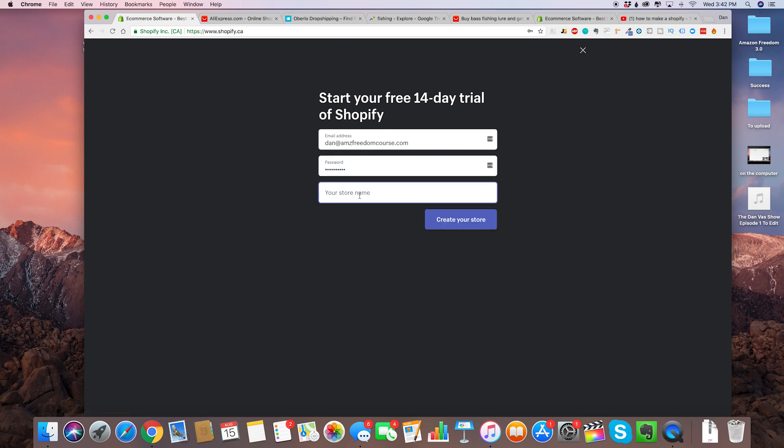For your store name, you don't really have to think of this right now — you can change it later. In this video, the niche we're going to be doing is the fishing niche, so I'm going to be building out a fishing store step-by-step. For the store name, we're going to do Fishing Pro. A store with that name already exists, so let's try Fishing Warrior.